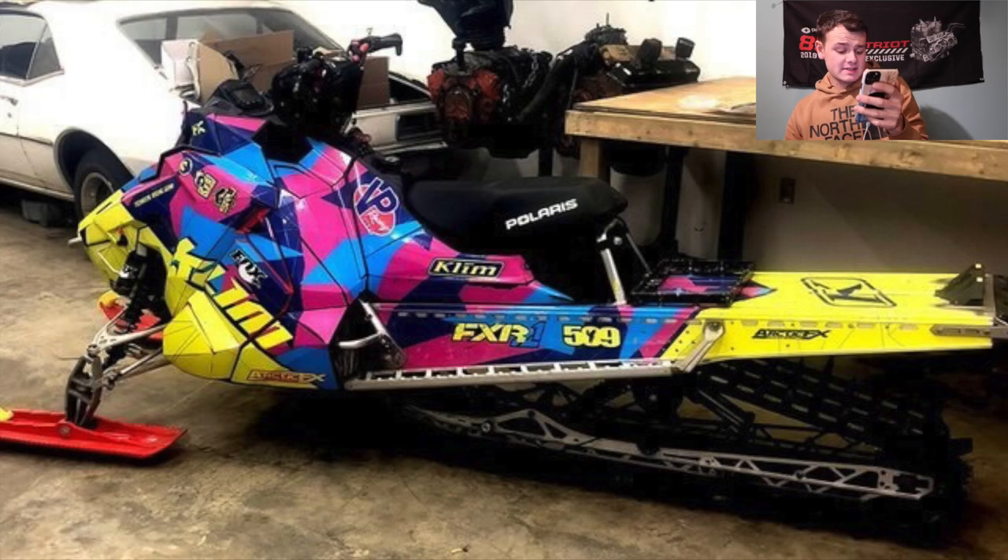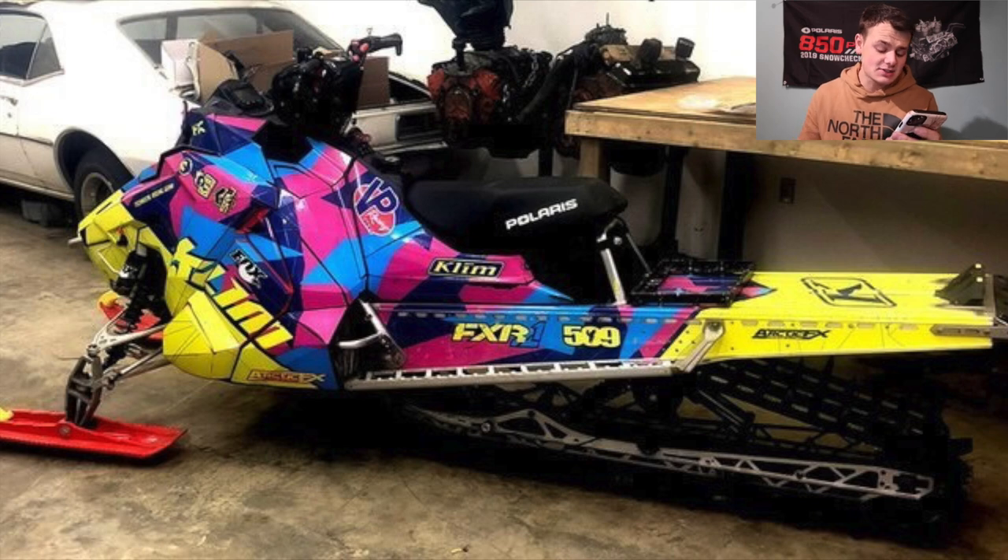Double clutch setup in a 2017 800 RMK with a pretty crazy looking wrap. You've got a whole bunch of things going on there — yellow on the back, blue, pink, purplish in the middle, and then yellow on the front with the red skis. Like a whole rainbow going on the sled. But I dig it — I think it looks sweet. Cool looking sled. I'm going to give you a 7.